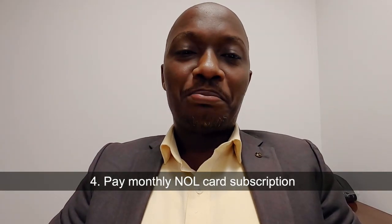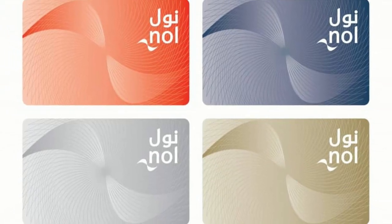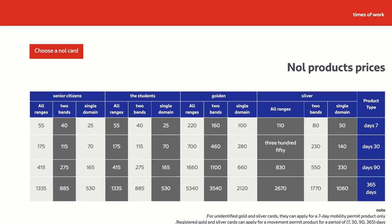Another option is to pay a monthly subscription on the Nol card. If you want all areas or all zones covered, that means you pay only 350 dirhams and that card will take you everywhere you go however many times you want to travel at no extra cost. On average you're spending only 11 dirhams per day but you can travel anywhere — all zones, not restricted.